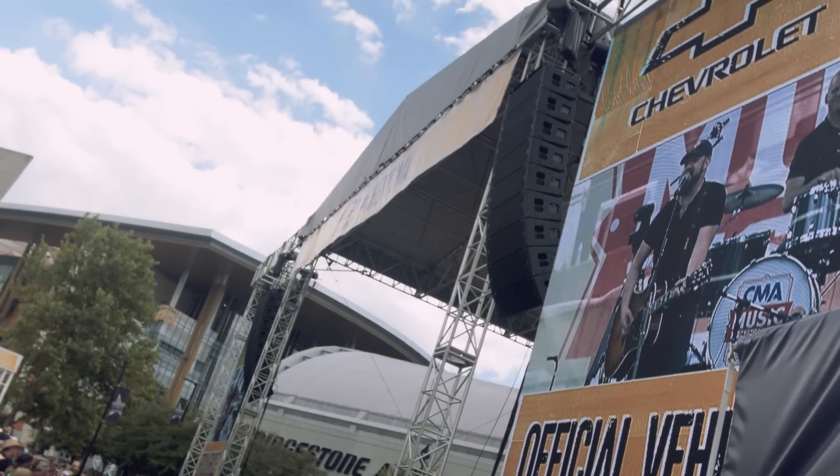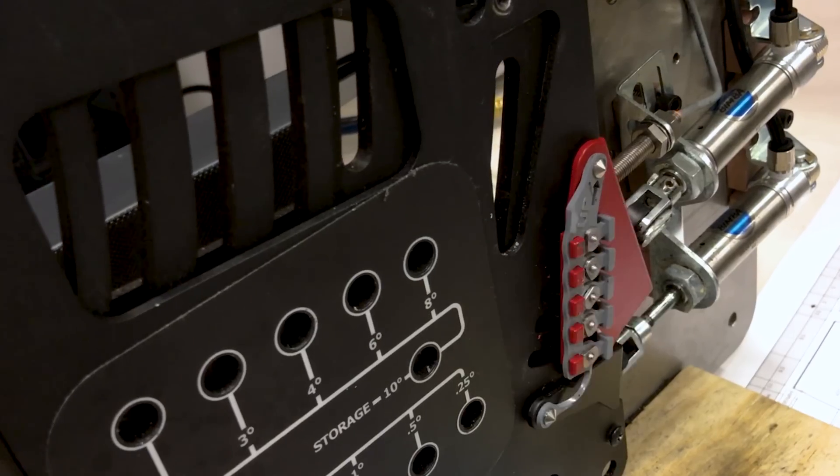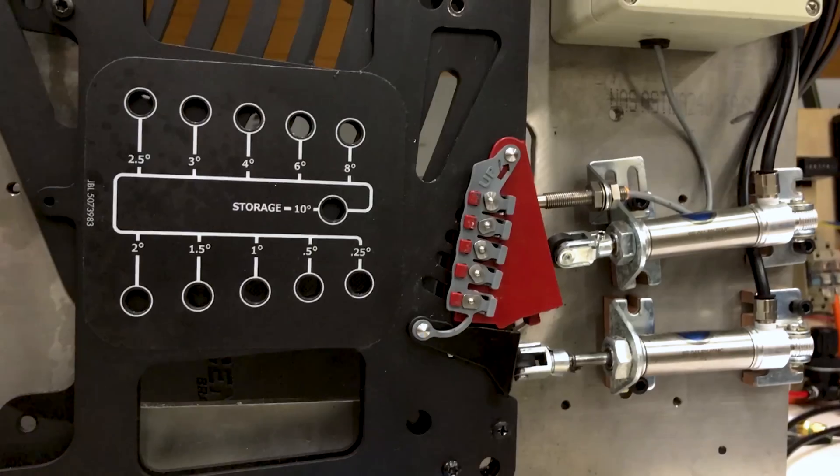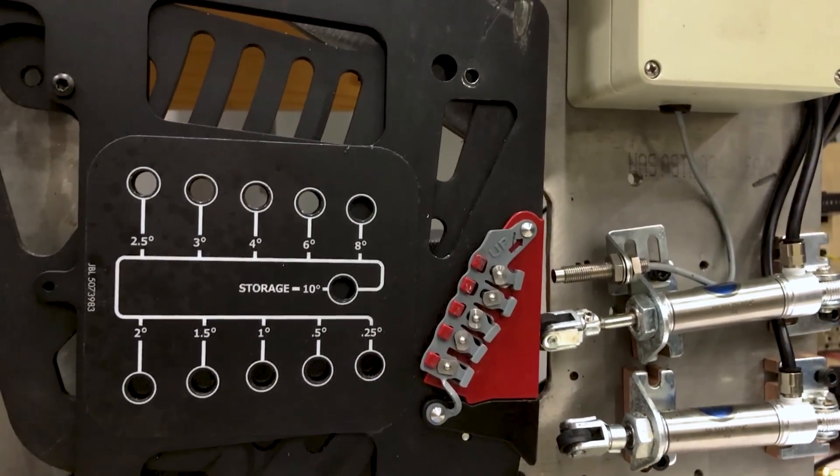What's unique about the JBL design process is that we make everything in-house. We develop all the components for the systems in-house, we manufacture all the components in-house, and we also design all of our mechanical and rigging pieces internally as well.